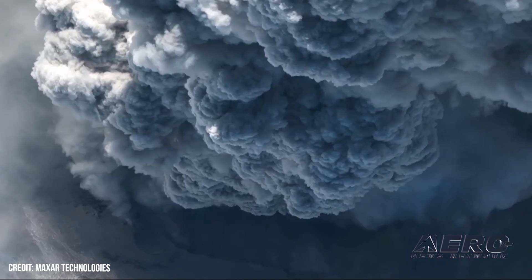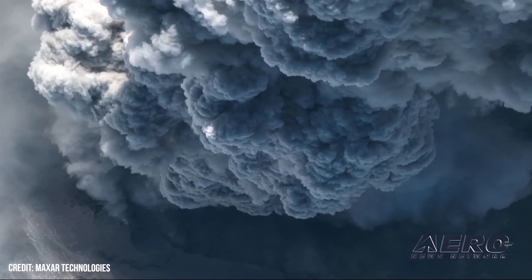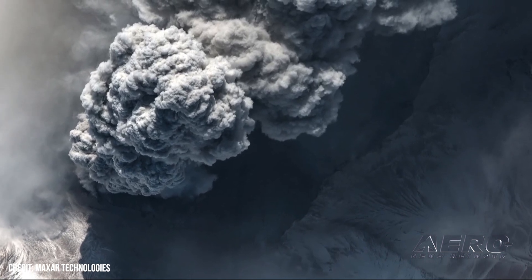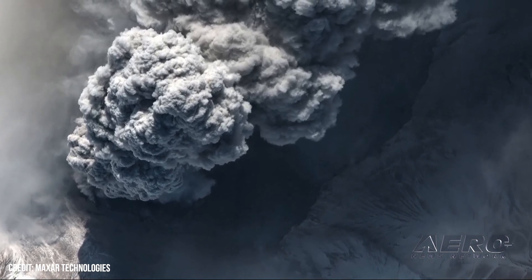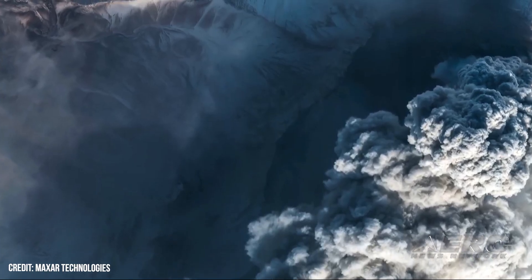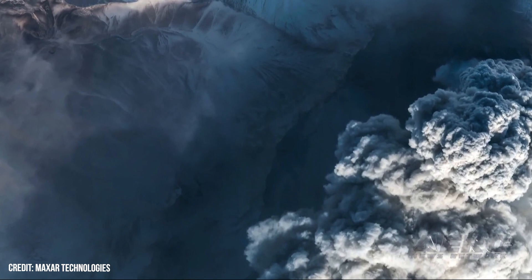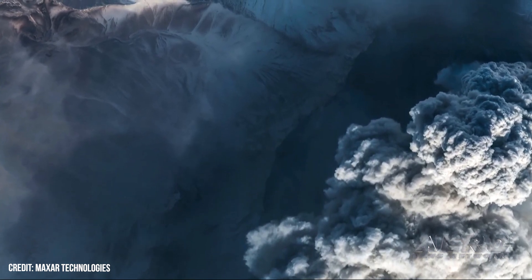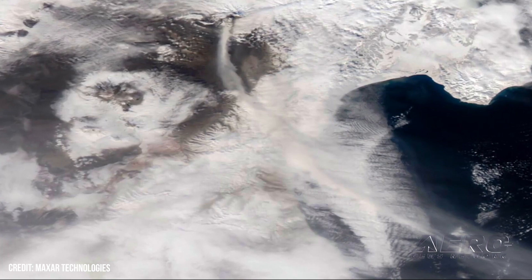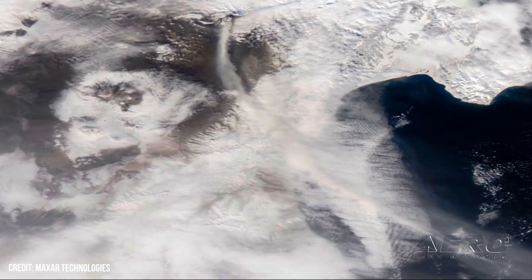Eruption of Russia's Mount Sheveluch — one of the nation's most active volcanoes — has prompted the Kamchatka Volcanic Eruption Response Team to issue a code red warning to flights operating within a 100,000 square kilometer area surrounding the mountain. The warning states in part: "Ongoing activity could affect international and low-flying aircraft."